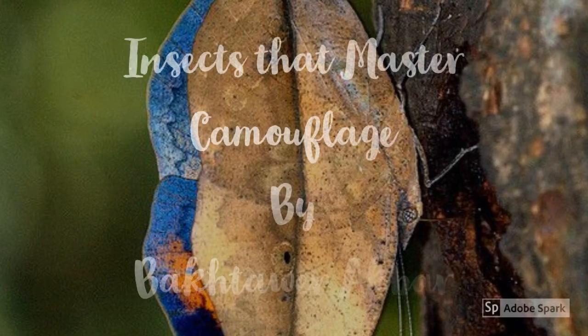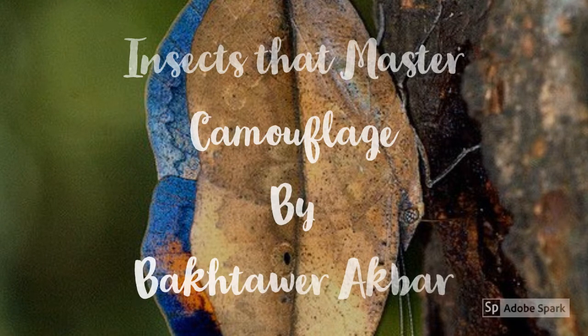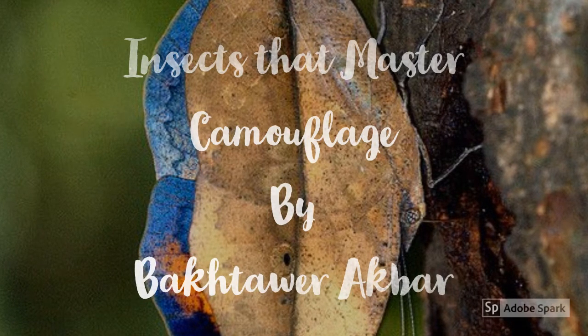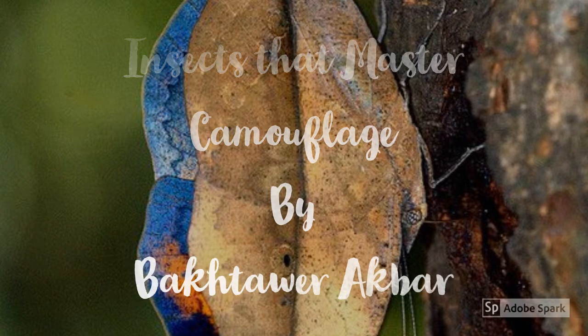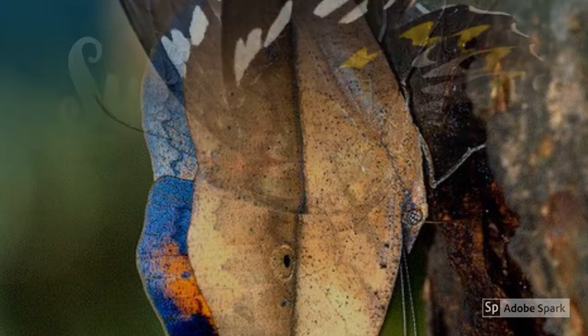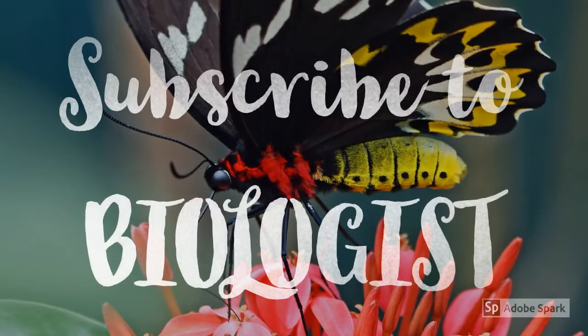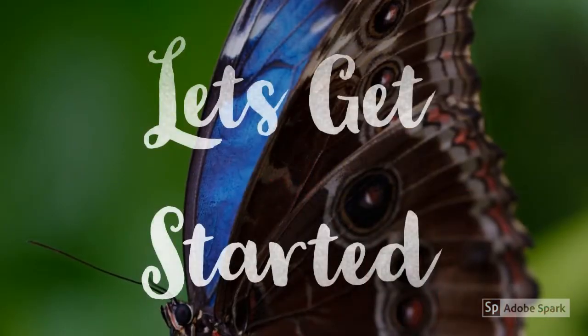Hey guys, hope you're doing well. This is the voice behind Biologists, and today I'll be sharing with you some mind-blowing insects that master camouflage. Camouflage is basically the art of blending with the environment. Subscribe to my YouTube channel and hit the bell icon. So let's get started.